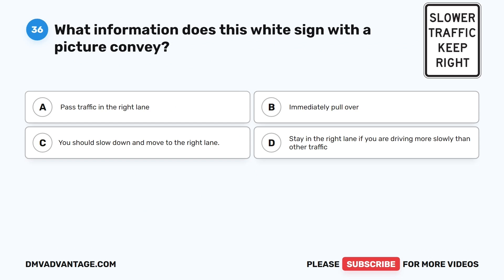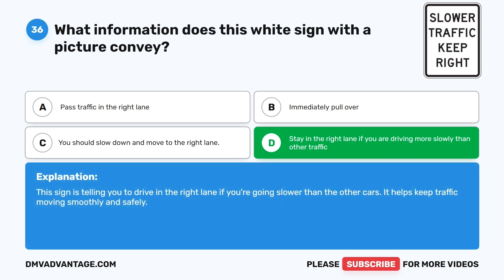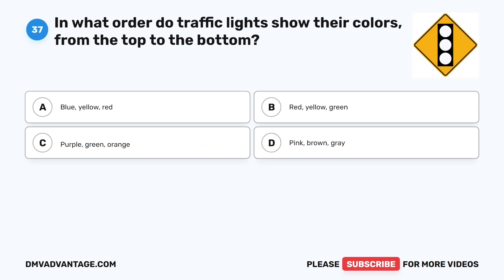Question 36: What information does this white sign with a picture convey? A. Pass traffic in the right lane. B. Immediately pull over. C. You should slow down and move to the right lane. D. Stay in the right lane if you are driving more slowly than other traffic. The correct answer is D. This sign is telling you to drive in the right lane if you're going slower than the other cars. It helps keep traffic moving smoothly and safely.